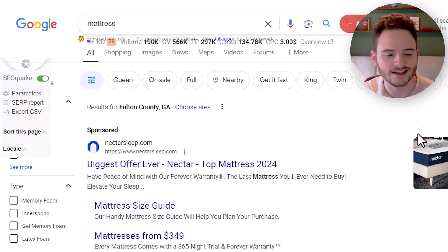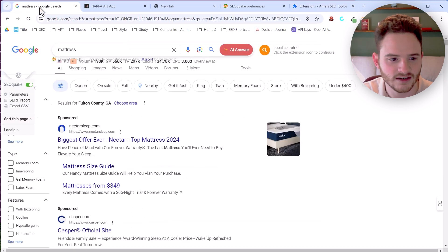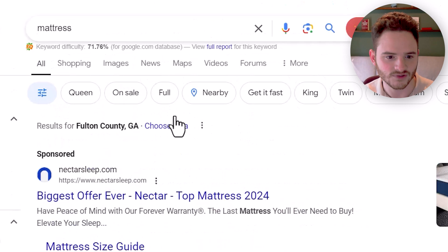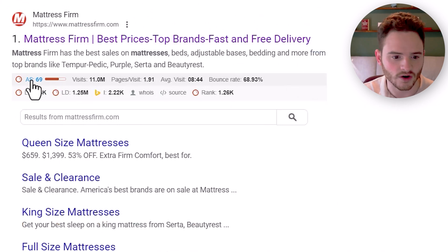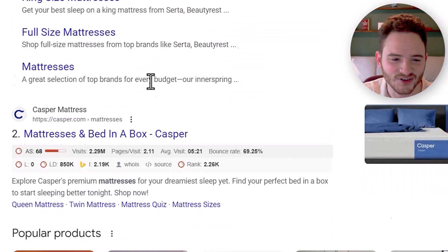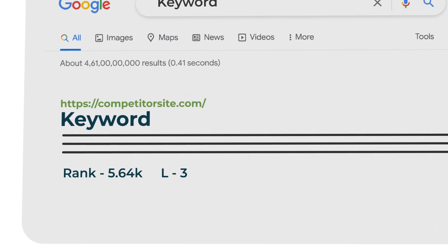SEO Quake does similar things, but I think it's a little less intuitive. It gives you some keyword difficulty but loads slowly, which is kind of annoying. It doesn't give you search volume — which seems like an easy thing they could have added. It does give you the authority score, number of links, page visits, total visits, and some extra data like WHOIS, though I'm not sure why you'd want that for SEO. Having authority score, DR, and traffic data within the search results is very useful for quickly diagnosing whether you should try to rank for a keyword and how many backlinks you might need.